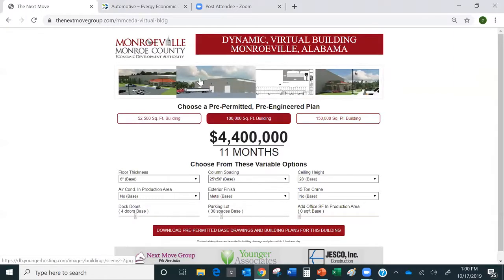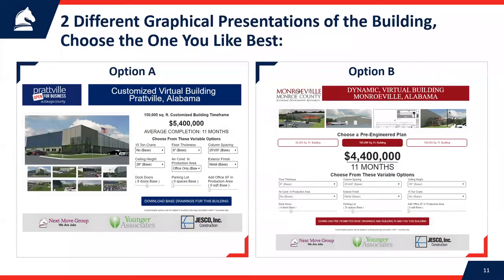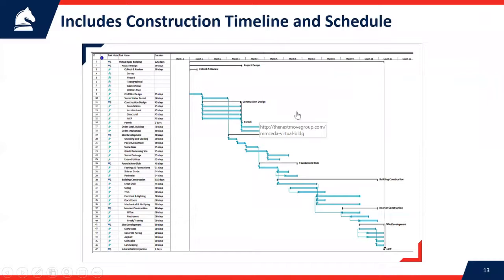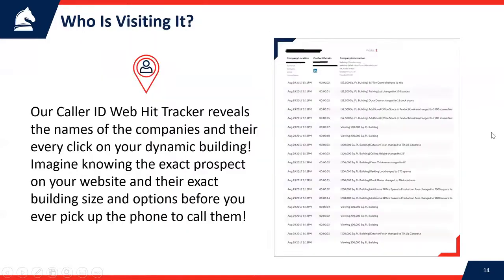We have two different graphical presentations, so you pick whichever look you like best. It's important to know these are not just made-up numbers — these are actual building plans, a bullet point list of what the building would include, site plans, and a timeline. So if somebody says they don't believe you can build that building in 10 months, we can show them it has been thought through, which reduces their risk from a timeline standpoint.